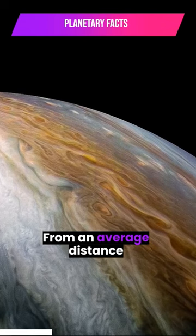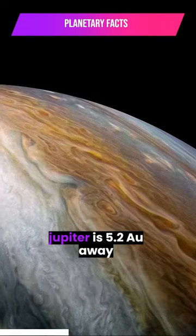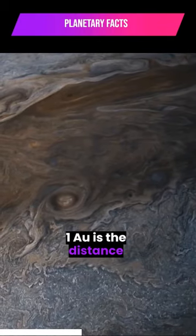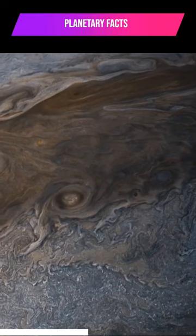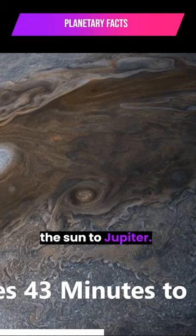From an average distance of 484 million miles, Jupiter is 5.2 astronomical units away from the Sun. One astronomical unit is the distance from the Sun to Earth. From this distance, it takes sunlight about 43 minutes to travel from the Sun to Jupiter.